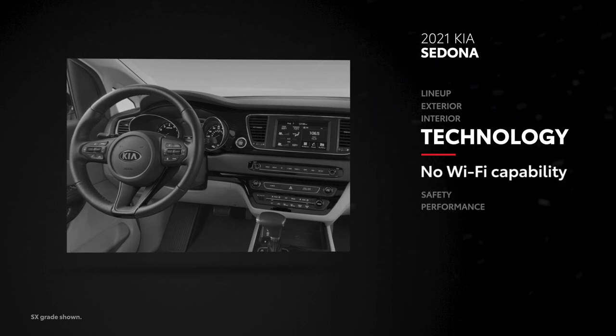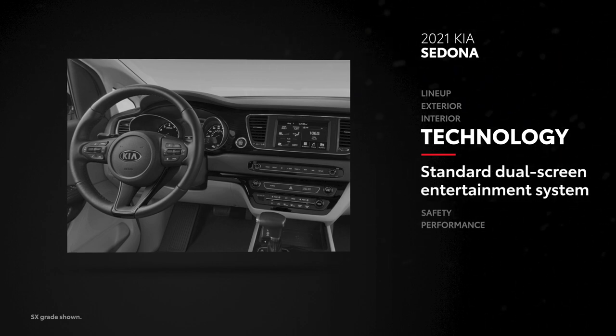Sedona also lacks Wi-Fi capability, but does come standard with a dual-zone rear-seat entertainment system on most models, which is an extra-cost option on Sienna for its single 11.6-inch rear screen.